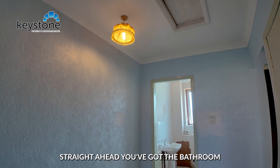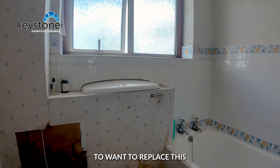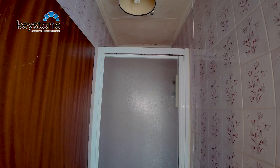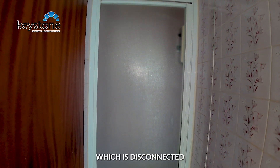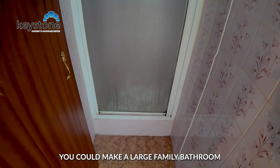Heading upstairs, straight ahead you've got the bathroom. You're most definitely going to want to replace this. You've also got a separate shower which is disconnected, so by knocking open that wall you could make a large family bathroom.